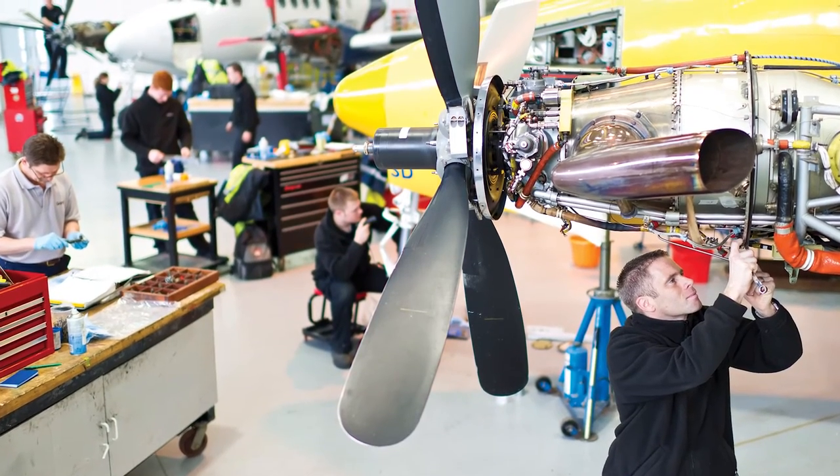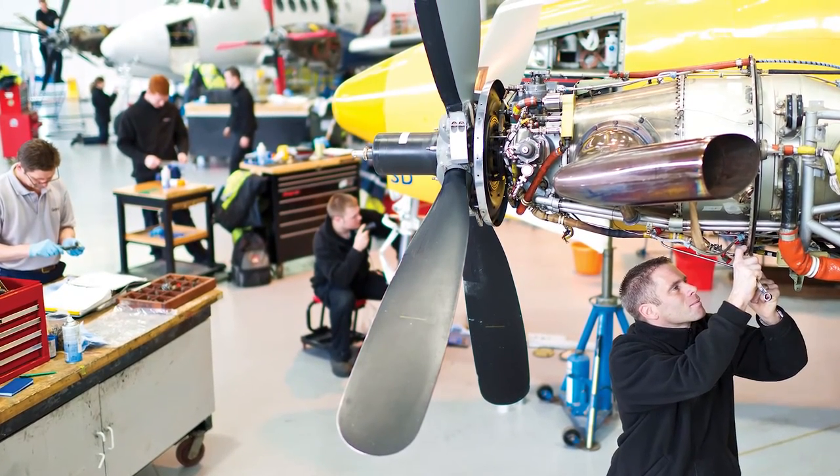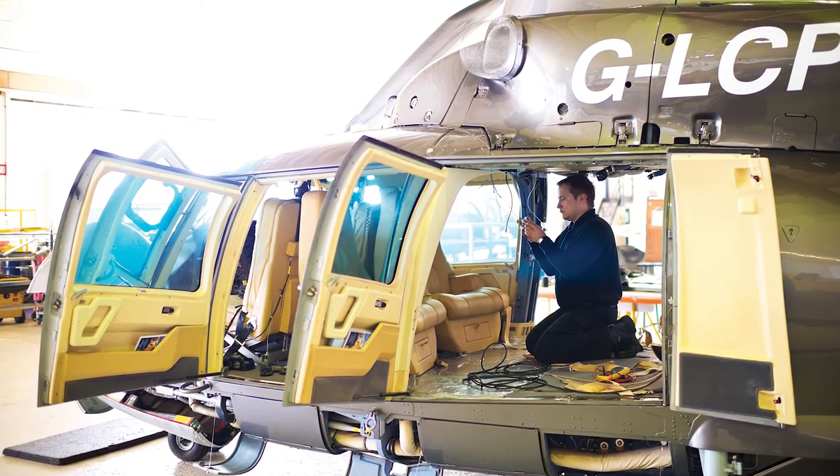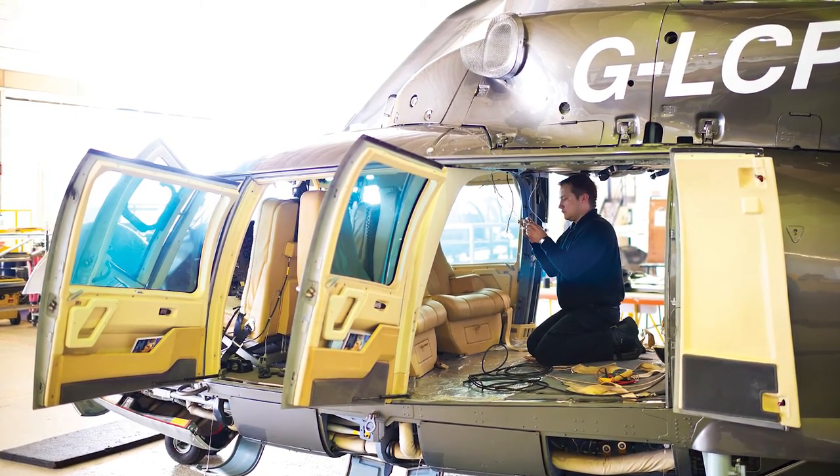It involves us increasing our service offerings within the regions that we're already in, broadening the service offering, increasing the scale, and increasing the depth of the capability. Really just trying to position ourselves as a truly global, integrated business aviation service provider.